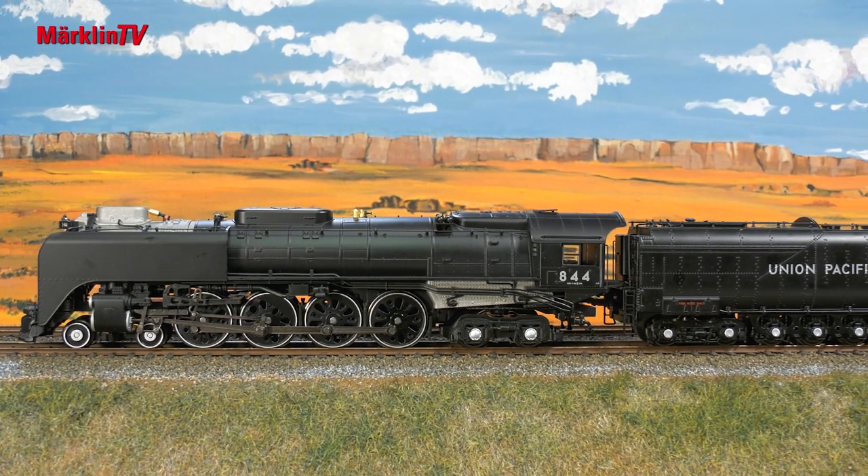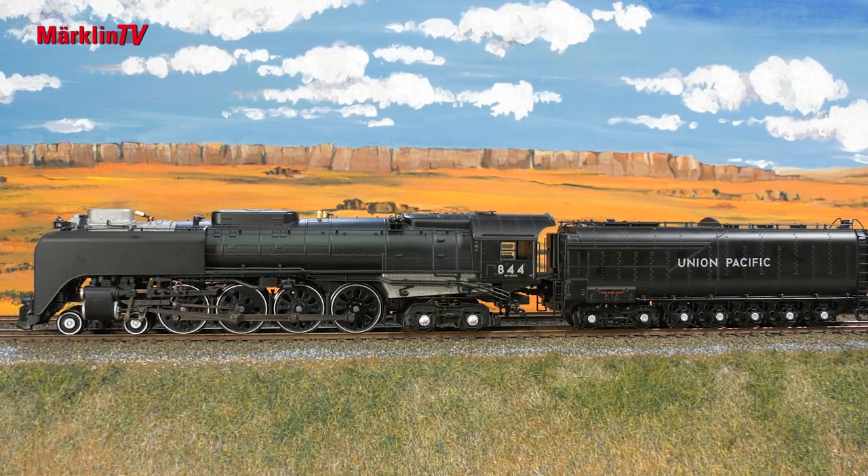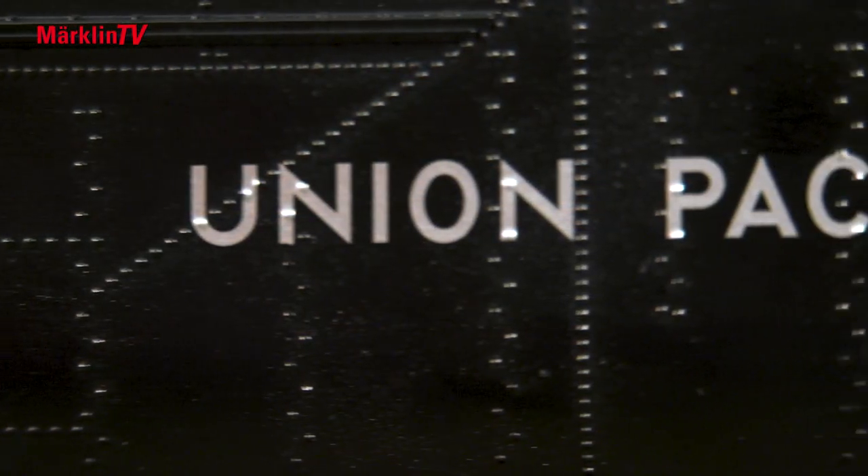Big Boy, Challenger, and the Northern 844 — these are the most famous steam locomotives in the USA. The first two have already been realized by Märklin and Trix.